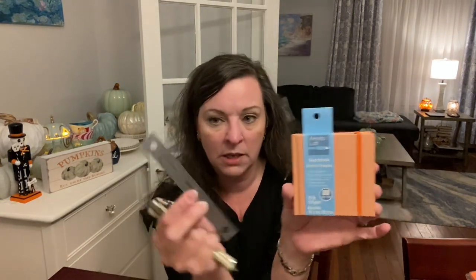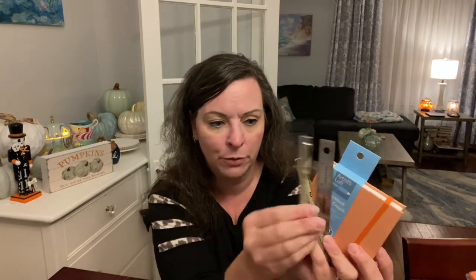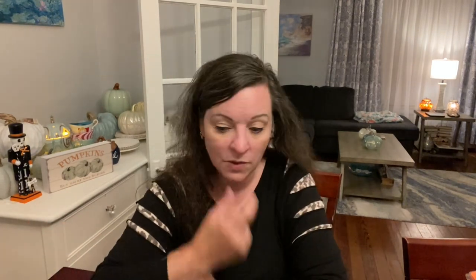I also got some zentangle supplies — a cute little book, ruler, and zentangle pens. It's just a hobby of mine; I have workbooks and stuff. Another thing I can do at work while on the phone.